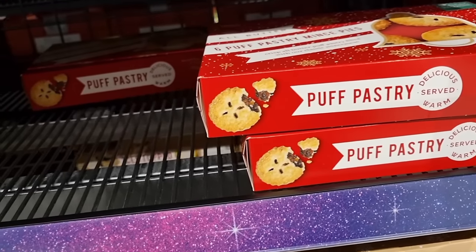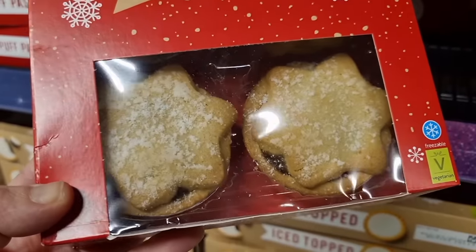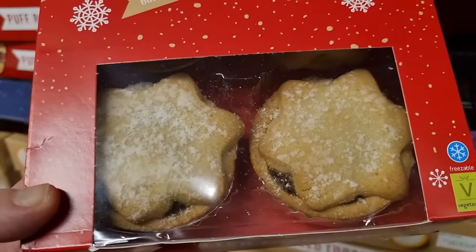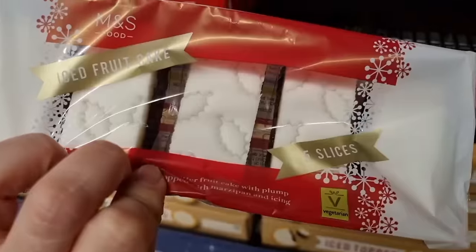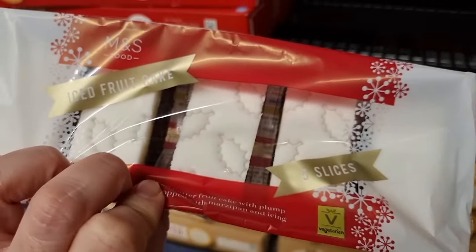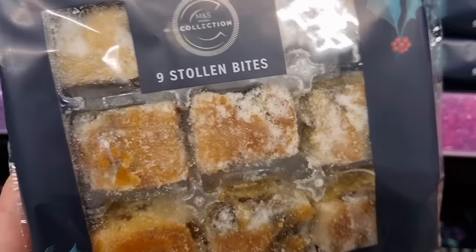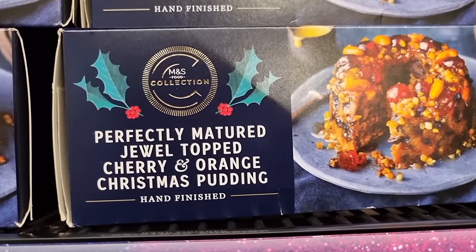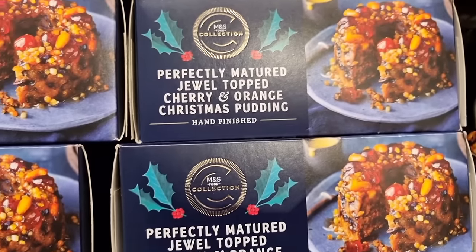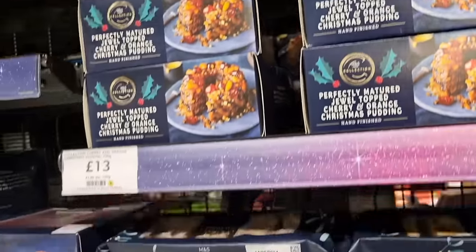I want to try these. Look at these. Brown butter mince pie. Don't they look like homemade and gorgeous? The bakery ones that they have here are really tasty homemade. Mini iced fruit cakes. And a Genoa cake that is pretty heavy. These little stolen bites. And look at the sound of this perfectly matured, dual-topped, cherry and orange Christmas pudding. Then you have some more fancy ones there. That pudding is £13.